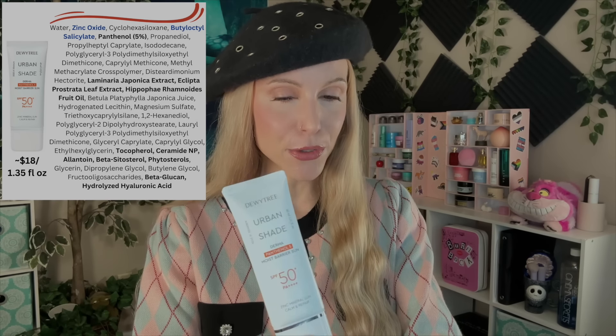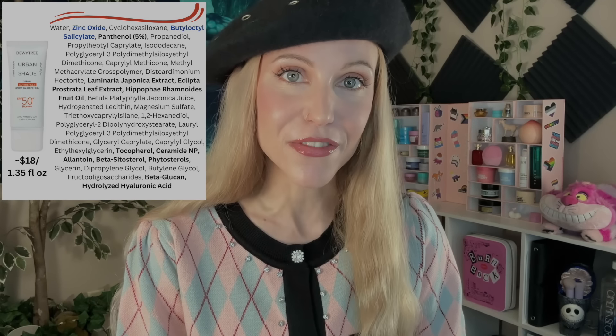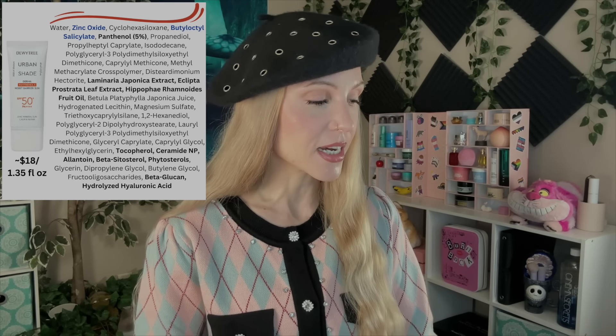So all together, it's my least favorite in the video — and yet this one has the most reviews. Turning to the other liquid sunscreen option, this is a brand new release. It is called the Urban Shade Derma Panthenol 5 Moist Barrier Sun SPF 50+, PA++++. This one is my favorite in the video — I'm wearing it again today. I'm so impressed. Let's talk about the ingredients first. I really thought I would like this less, because in contrast to the first sunscreen, this one only has zinc oxide and the booster.